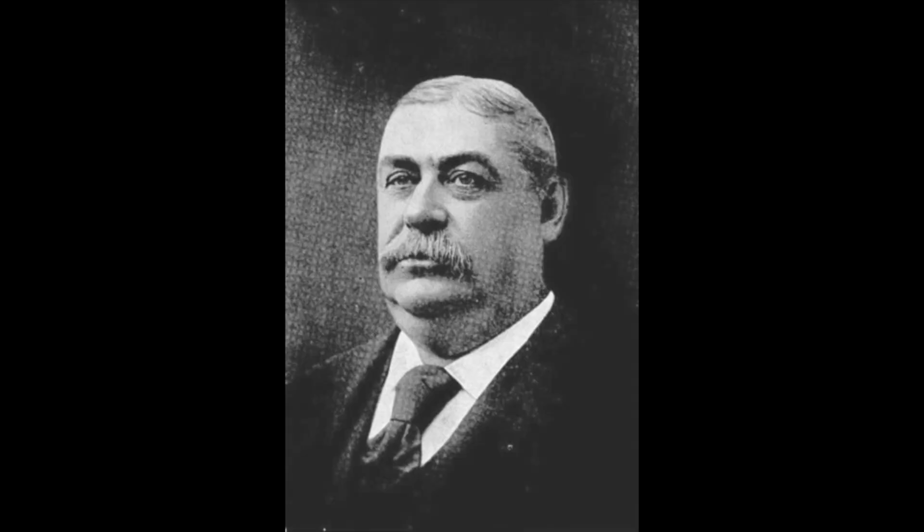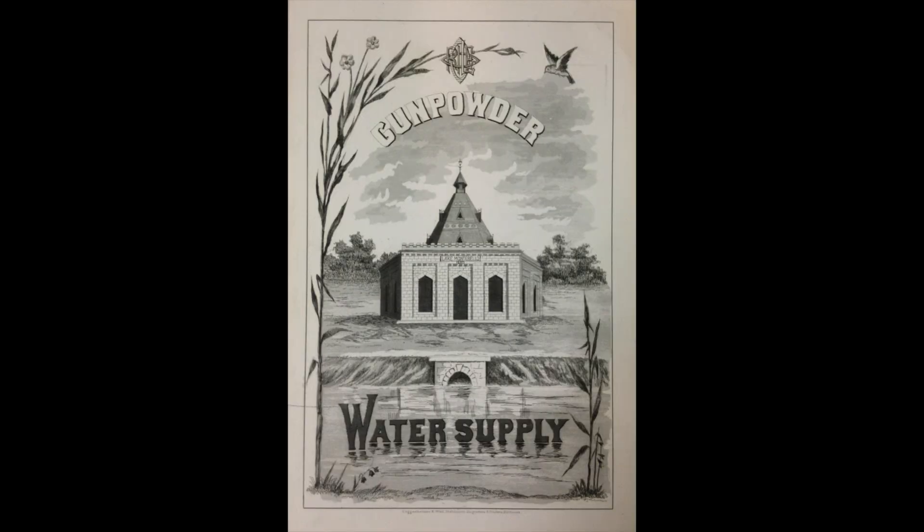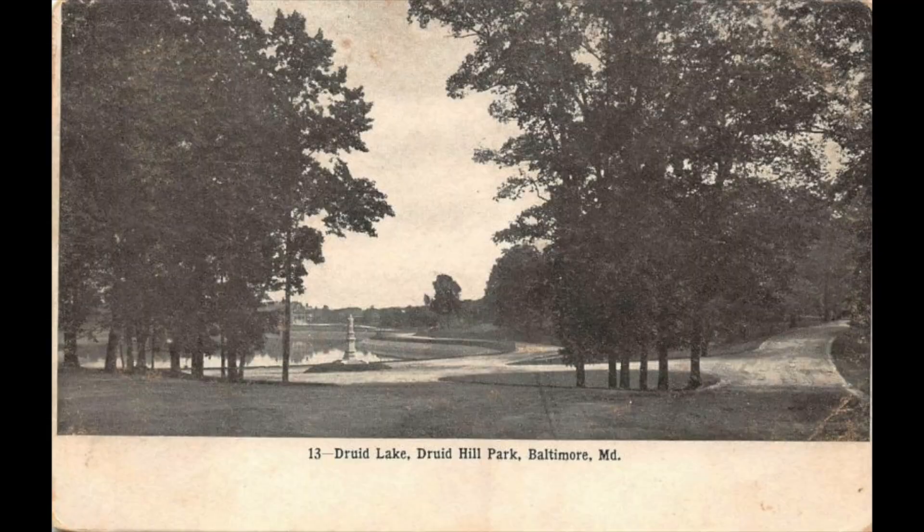Its opening in 1899 was a big to-do, including remarks by our then mayor, William Malster — the same gentleman who gave us the name of this street. The way it worked is it was part of a system where water was pulled from the Gunpowder River into Lake Montebello. From there it flowed down to Lake Clifton, and then downhill through an enormous pipe to this pumping station, where it was pumped up to the lake in Druid Hill Park, and would then flow downhill into people's faucets and bathtubs.